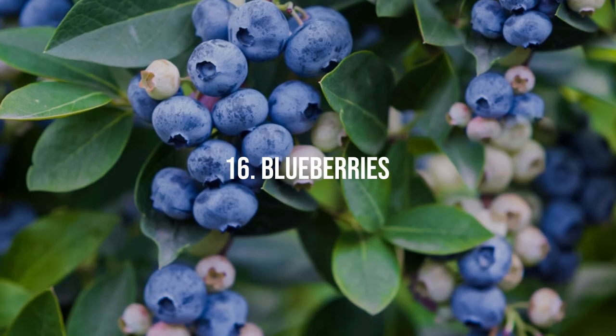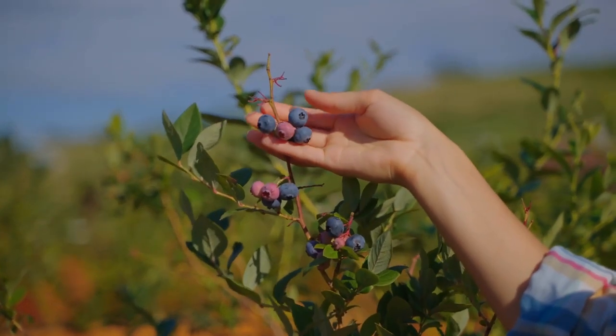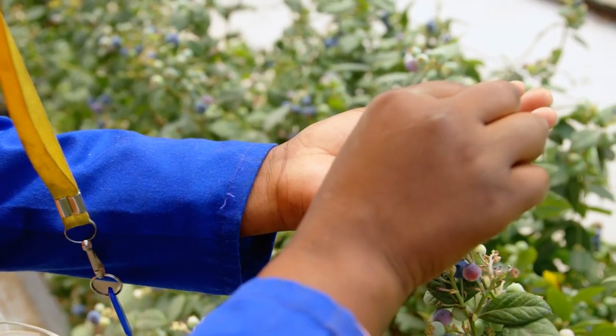16. Blueberries. Electroculture promotes healthier plants and increased blueberry production. Enjoy plump, juicy blueberries bursting with sweetness straight from your electroculture garden.